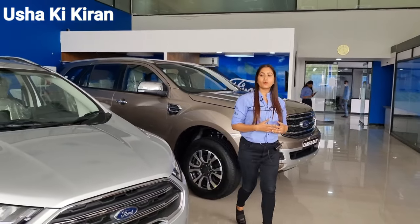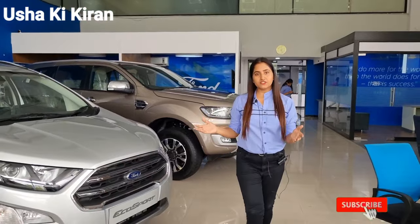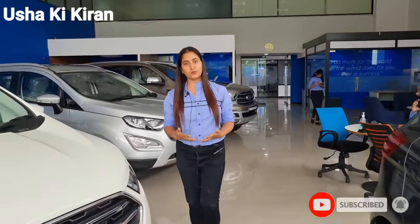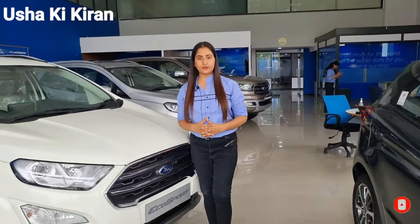I will give you knowledge of all the Ford cars. If you want all the knowledge about these cars, please visit KS Ford in Jaipur, Pratap Nagar.